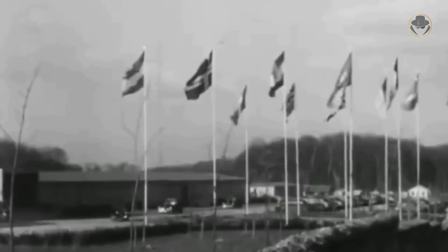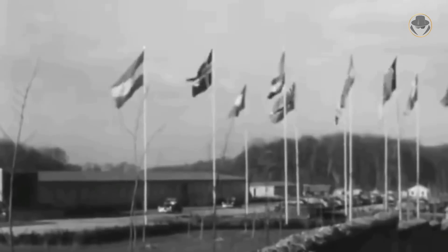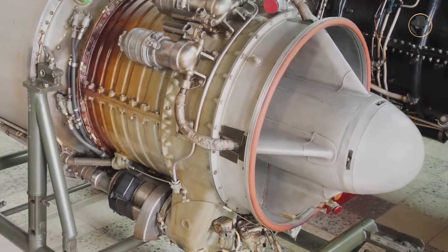So, in April 1954, the Supreme Command of the Alliance issued the NATO Basic Military Requirement One and invited aviation companies to develop a lightweight strike fighter which would be light, small and equipped with basic weapons and avionics. The aircraft would have the British Bristol Orpheus engine, whose development was also financed by NATO.